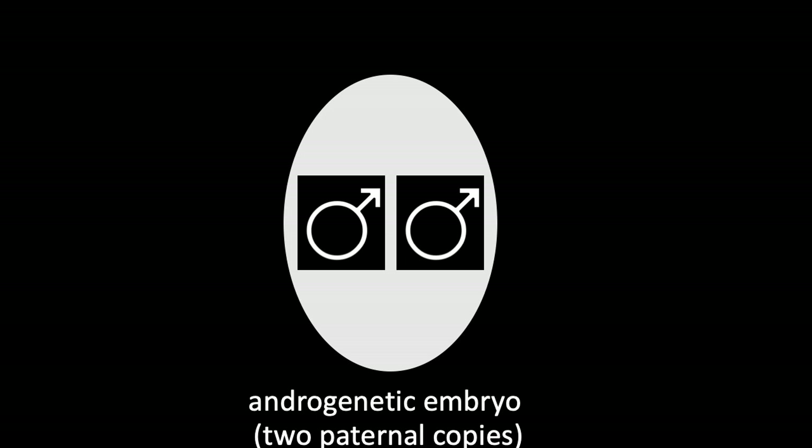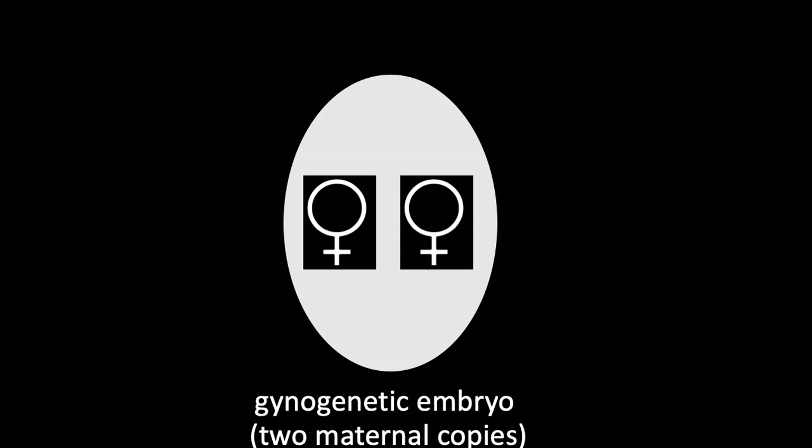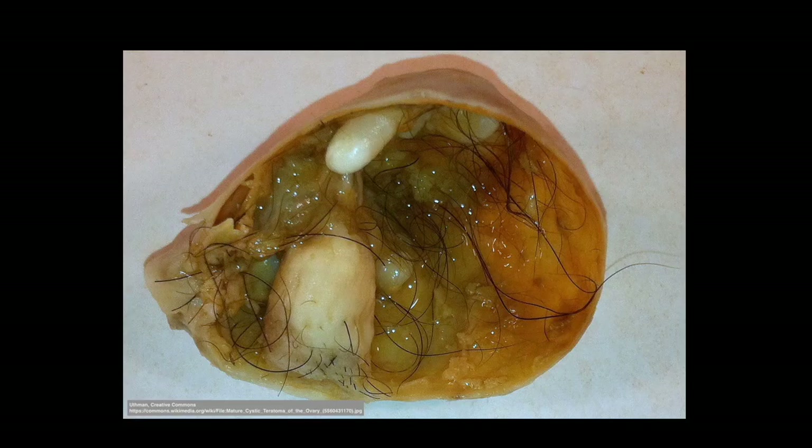What happens if this goes awry or is manipulated in the lab? With an androgenetic embryo — one that has two paternal copies of the genome — a pregnancy known as a hydatidiform mole can form. This is a CT image of a woman affected by such a pregnancy, in which there is no viable fetus but rather an overgrowth of placental tissues. With a gynogenetic embryo, or one with two maternal copies, this can result in a structure known as an ovarian teratoma, which has abnormal tissue expression of hair, teeth, and bones.